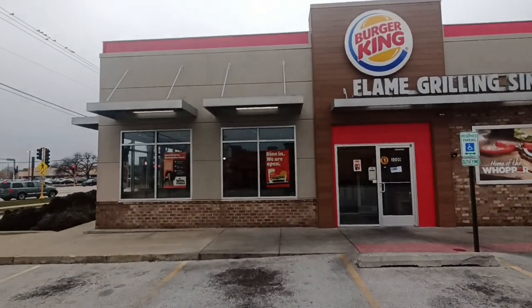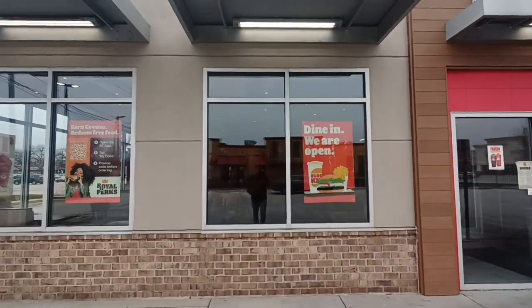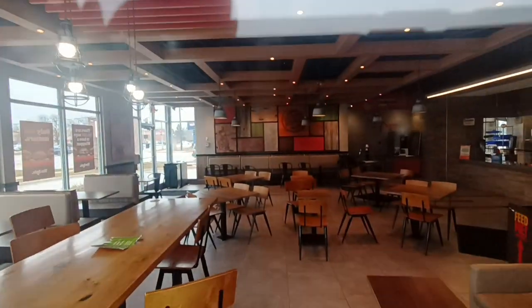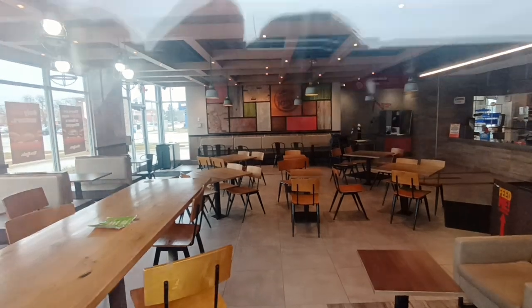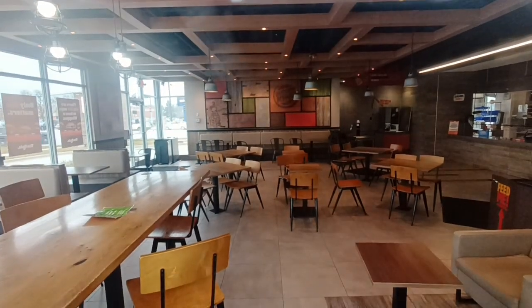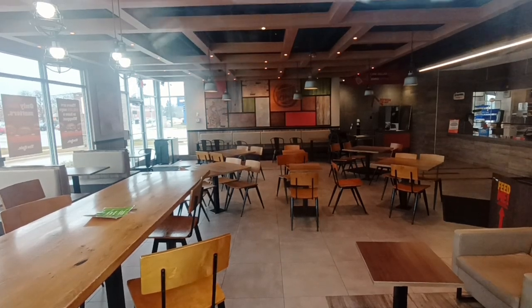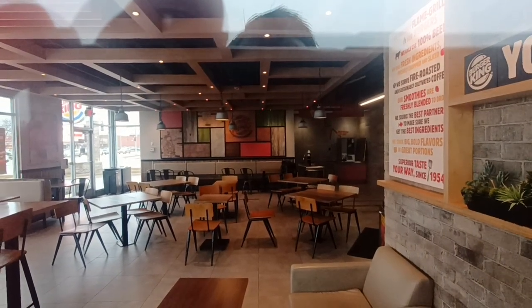Yeah, this is a newer style Burger King. It says closed. Wow, it's just like they just up and left here. All the tables and everything is still intact.